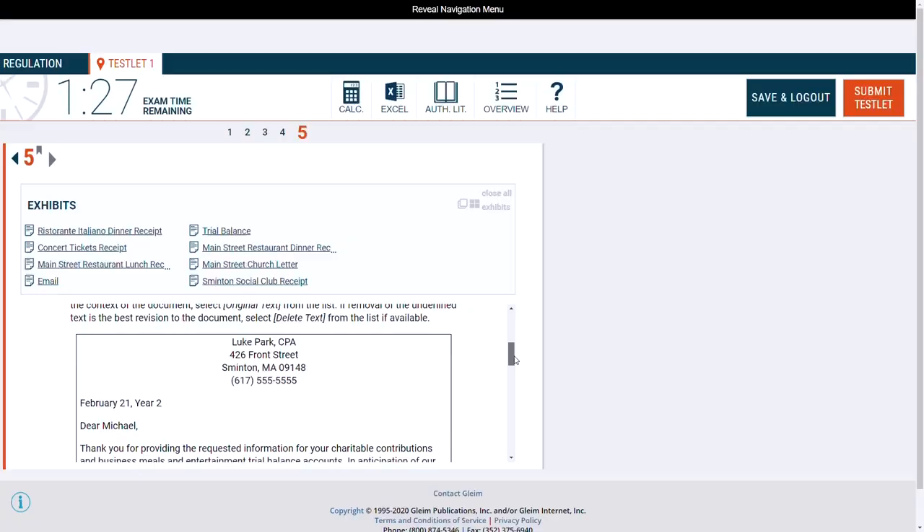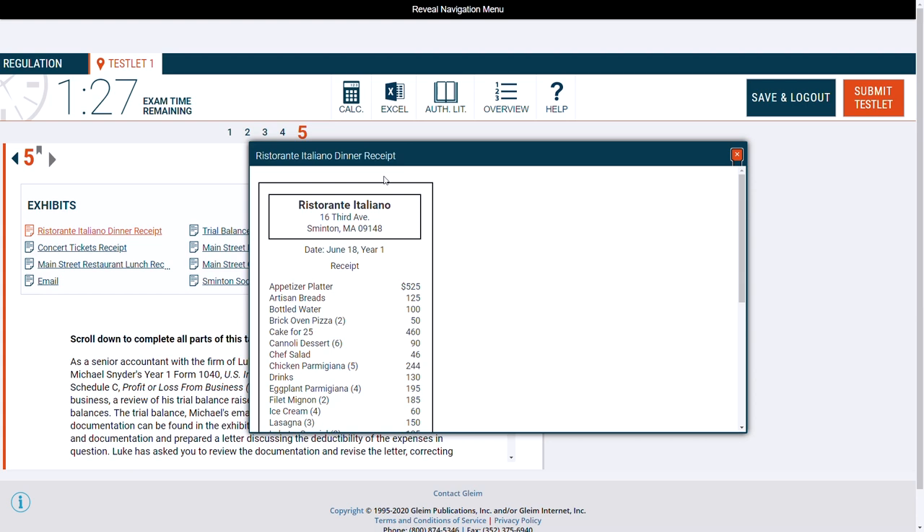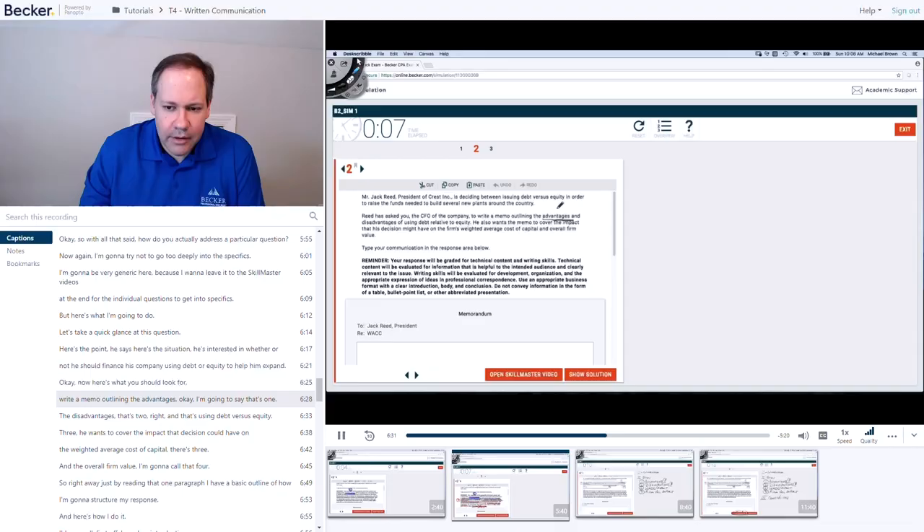Lastly, the task-based simulations. Gleim has more task-based simulations than Becker, and they are very good. They're highly realistic of what you'll see on exam day, and I think this aspect of their course is a big value-add given the weight placed on task-based simulations. What I will say is that I actually prefer Becker's video breakdowns of simulations — they're really insightful and useful.